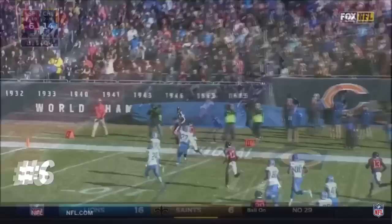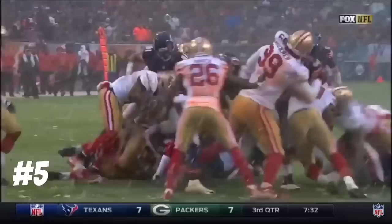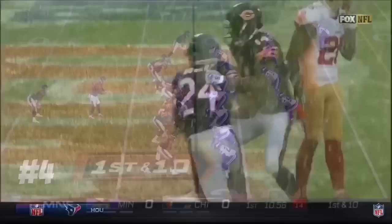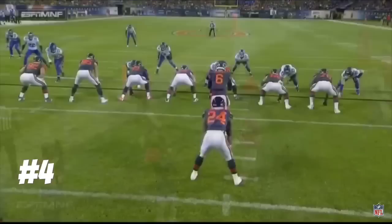Howard has two touchdowns today and he is in for number three. It's not good for San Francisco — it's a big pile-up; Jordan Howard just keeps his legs moving through all those Niner bodies. Howard, the running back out of Indiana after a couple of years with UAB, is into the secondary. Rhodes has an angle and Howard, running out of gas, is pushed out of bounds.